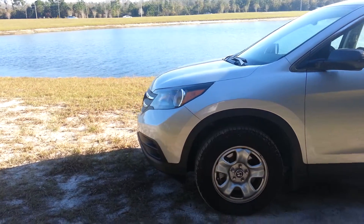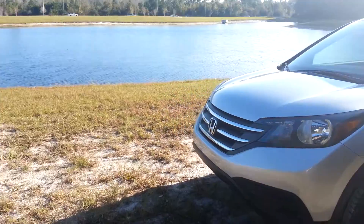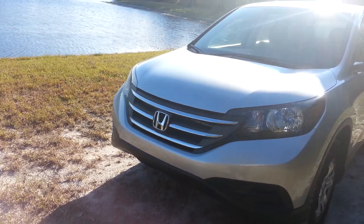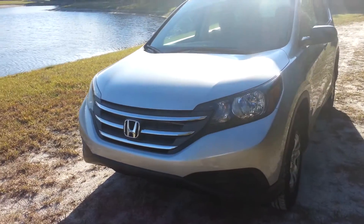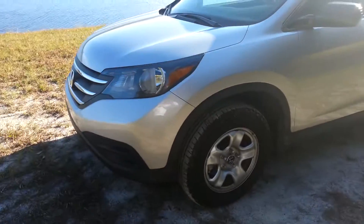Hey, what's up people of YouTube? Ryder here. My KLR is in need of pretty much just a tune-up, so today I thought I'd show you my four-wheeled transportation. This is the Honda CR-V 2013 model.